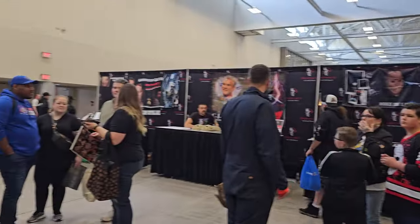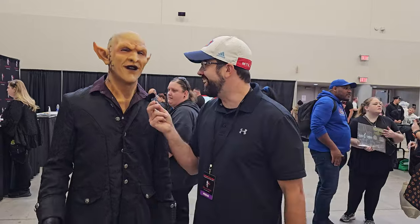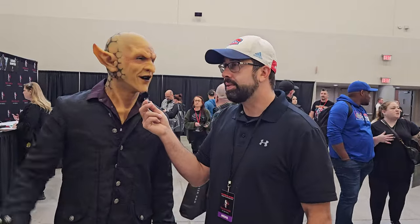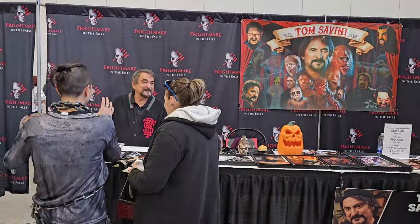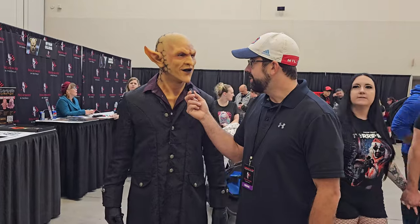Adam thinks he got killed by this guy last year — they did a video where Adam counted how many times he could get killed by different people. He asks if there's anyone in particular the attendee is looking forward to checking out. He just got to meet the legend Tom Savini — very cool, such a gentleman and a great inspiration to the business, adding so much to the industry.